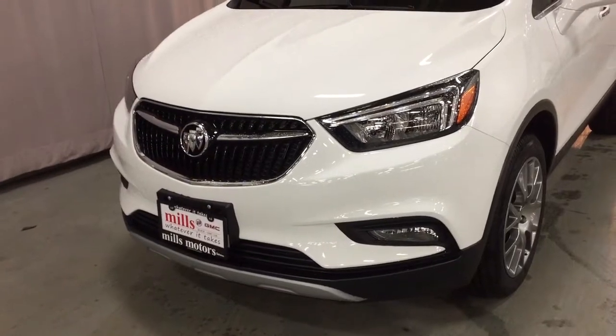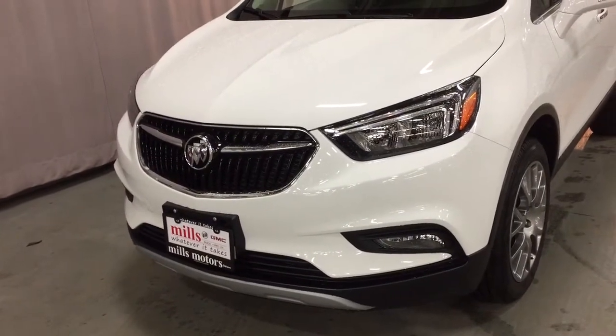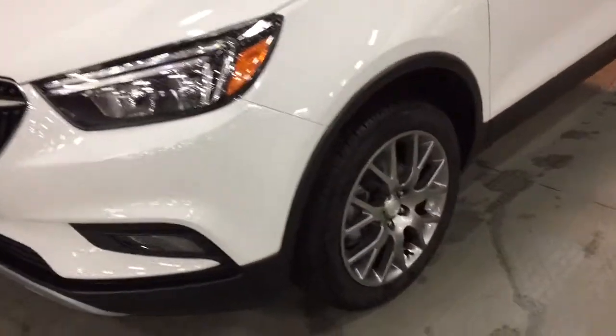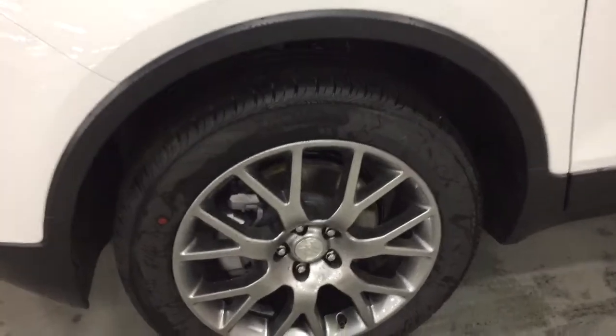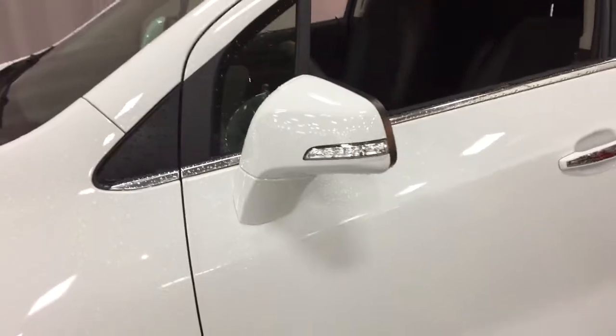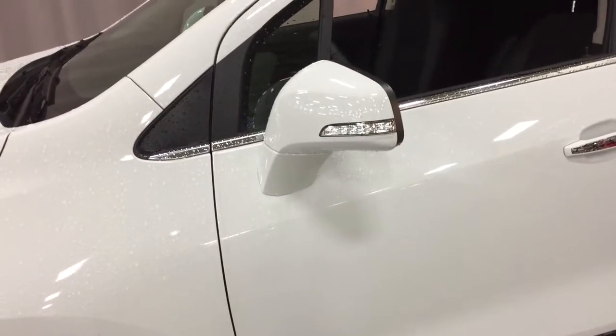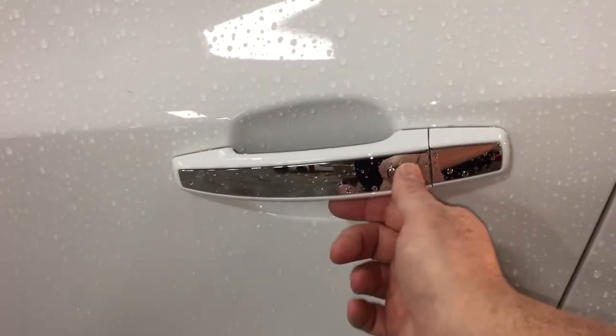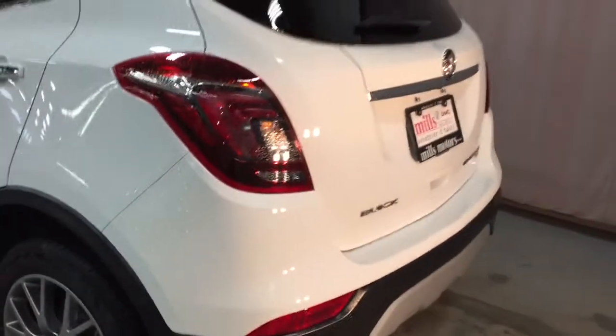Up front you've got the fog lights below, that nice waterfall grille, and the LED lighting. Working our way towards the back, check out those 18-inch aluminum wheels with Continental all-season tires. You also have the integrated turn signals regardless of which trim level of the Buick Encore you select. Above, you've got the roof rails, and the smart key access system lets you lock and unlock with just the press of a button — as long as you have that key fob within a few feet of the vehicle.